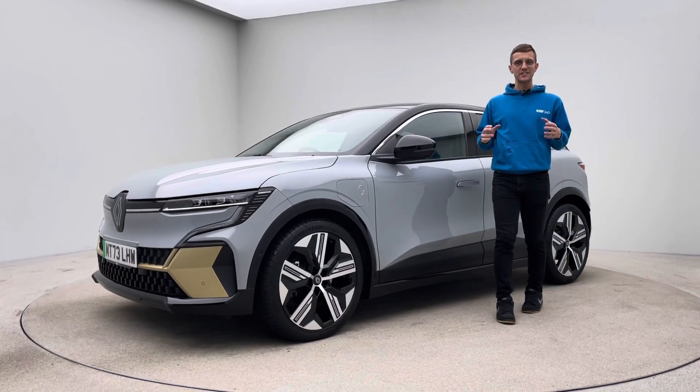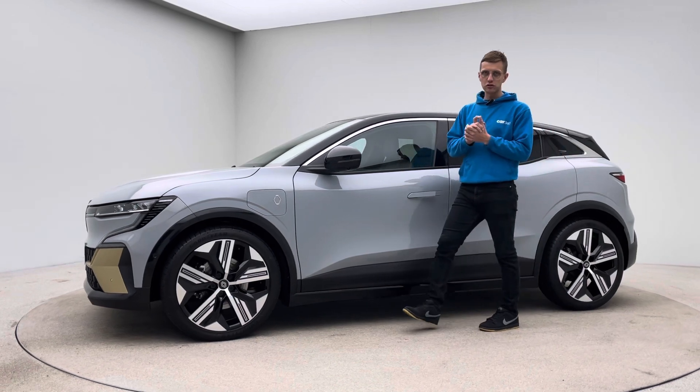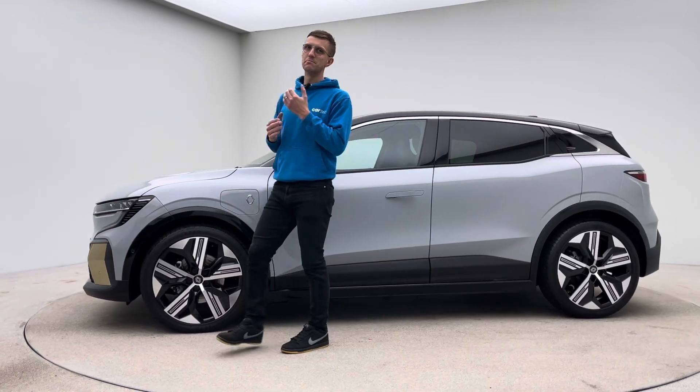Hello and welcome to Car360. My name is Ross and this is a short video presentation of our 1800 mile Renault E-Megane.